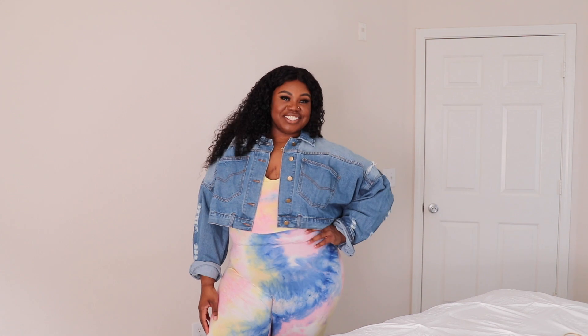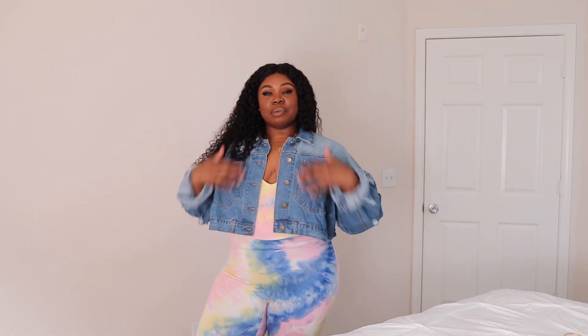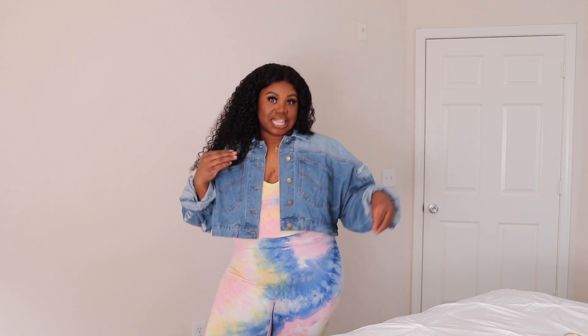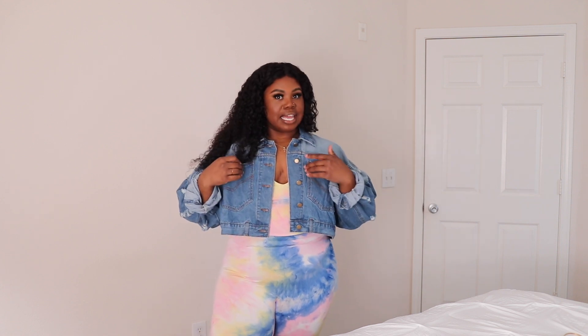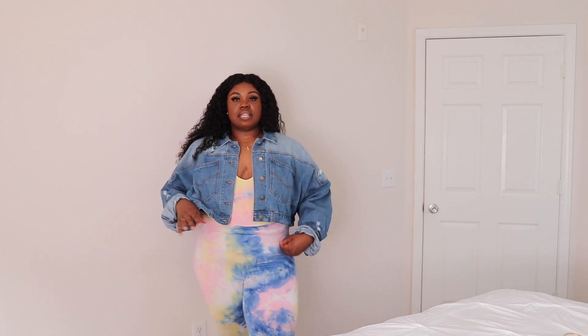So yes to both pieces together, yes to the jean jacket, but probably no if I was going to have to wear this jumpsuit by itself. Now let's go ahead and move on to the next piece because we have a lot more stuff to try on.